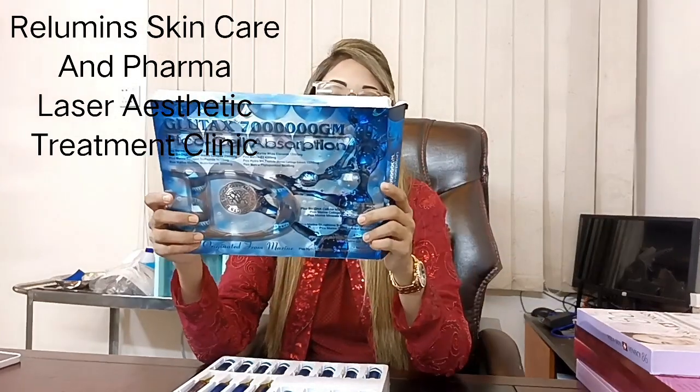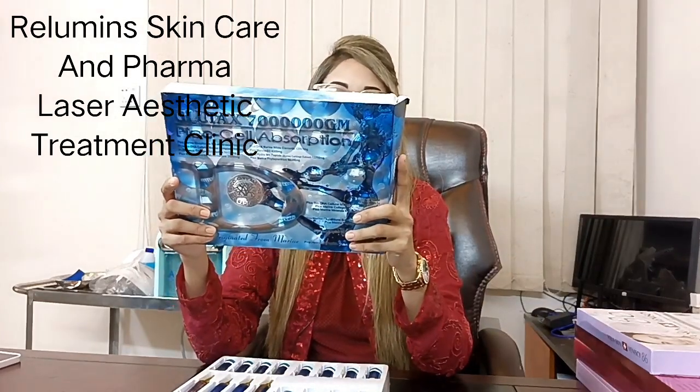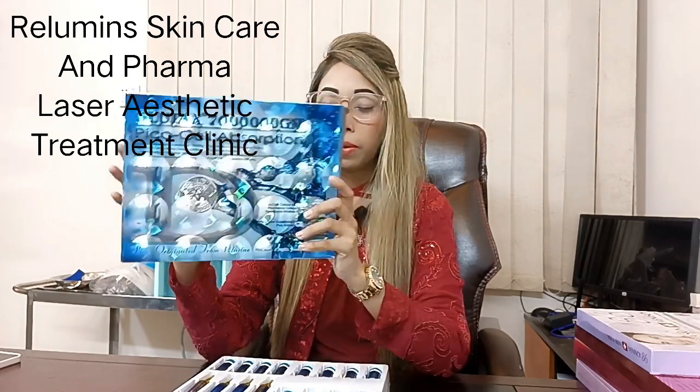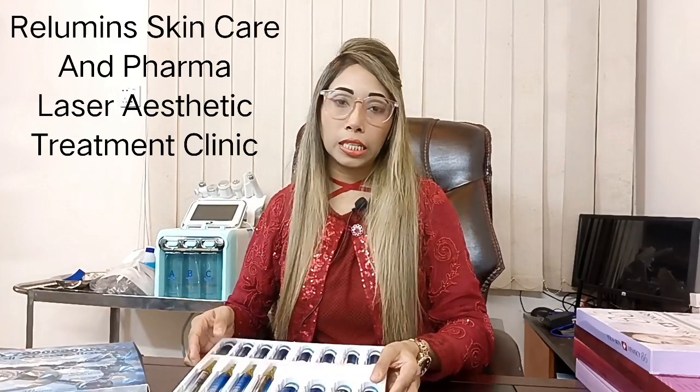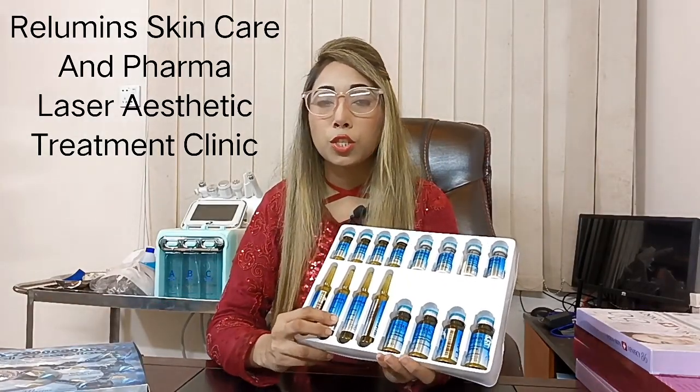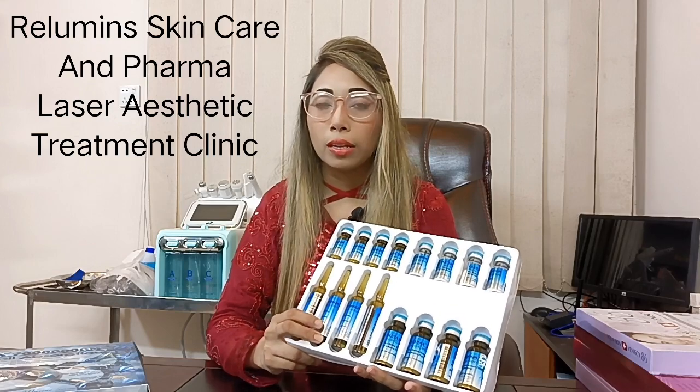Especially it contains marine skin collagen, multivitamins, marine D3, DNA marine white elements, anti-aging properties, and works for skin all-over body brightening and spot scars.